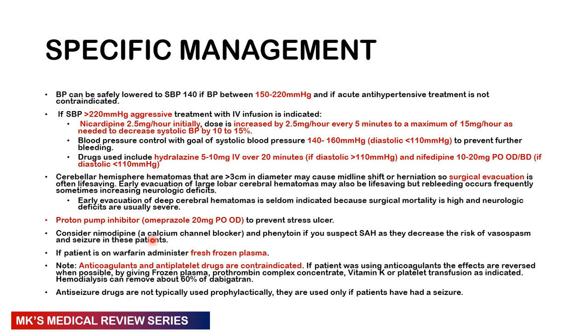Anticoagulants and antiplatelets are contraindicated in hemorrhagic stroke — reverse their effects as soon as possible. Administer fresh frozen plasma, prothrombin complex concentrate, vitamin K, or platelet transfusion as indicated. Hemodialysis can be given for patients taking dabigatran, removing approximately 60 percent of the drug. Antiseizure prophylaxis is not routinely given — only administer antiseizure medication if the patient develops a seizure.